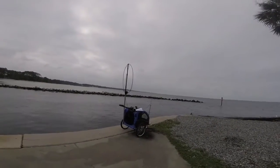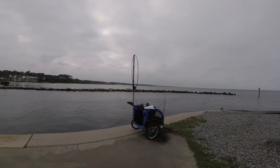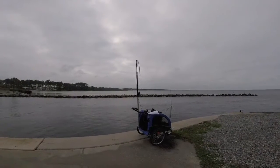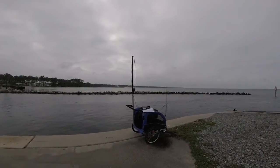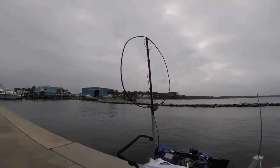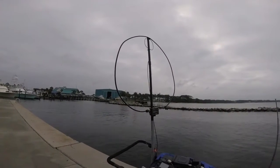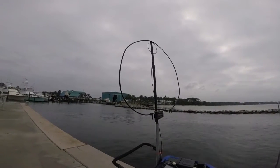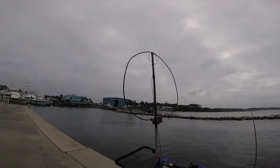You're looking at what I call the Radar Rover Cart, and I have an ICOM 7100 rig on board with a battery. I'm also using the Alex Loop, a magnetic loop, and I'll just be running 10 watts on CW and 20 watts on sideband.